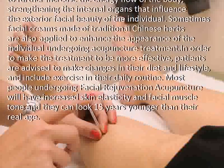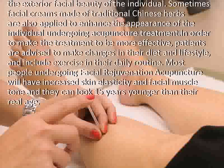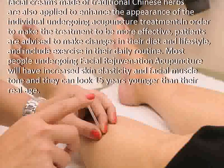Sometimes facial creams made of traditional Chinese herbs are also applied to enhance the appearance of the individual undergoing acupuncture treatment.